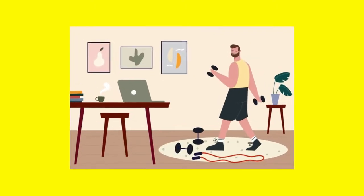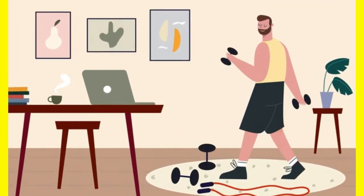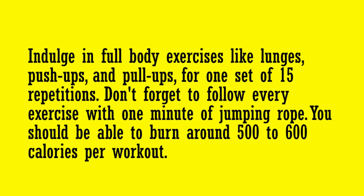If you want to build muscle and burn fat at the same time, you have to perform circuit training 3 days per week. Indulge in full body exercises like lunges, push-ups, and pull-ups for one set of 15 repetitions. Don't forget to follow every exercise with one minute of jumping rope. You should be able to burn around 500 to 600 calories per workout.